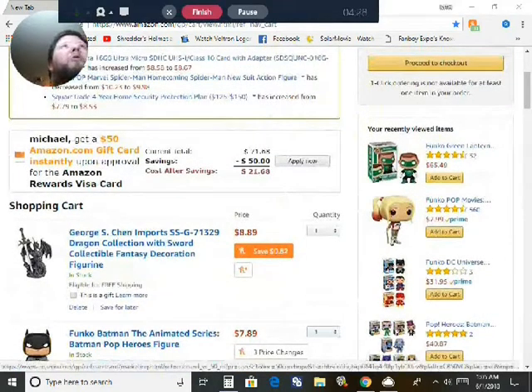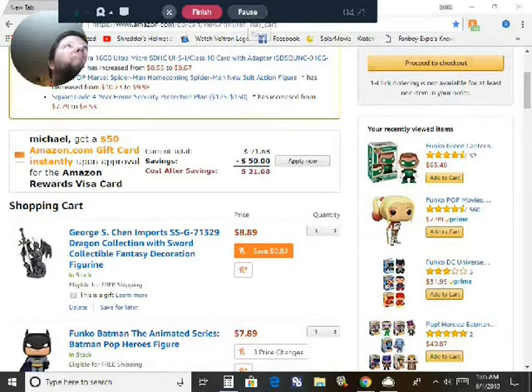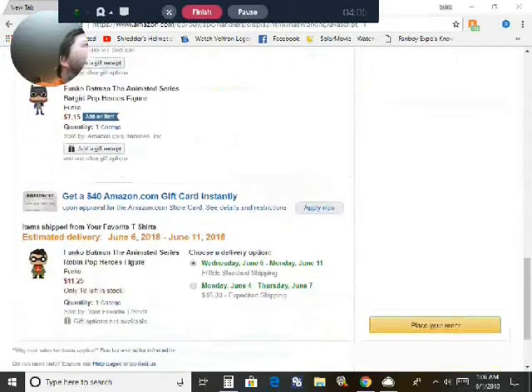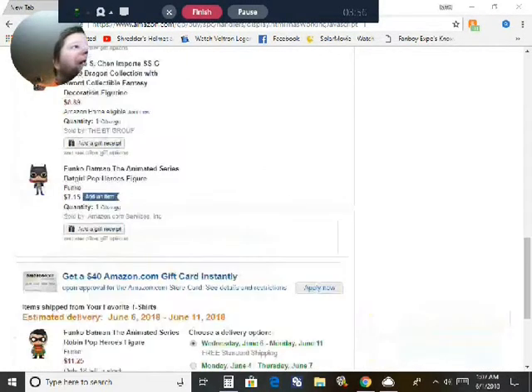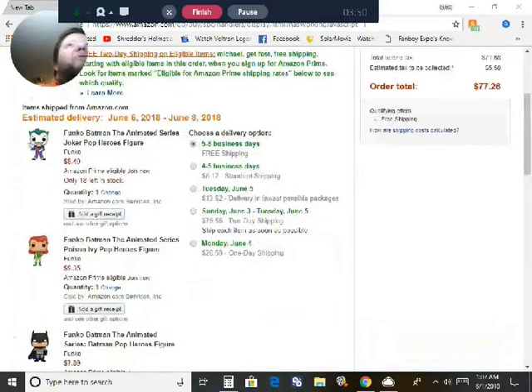Hold on while I go check. Okay, you see the estimated delivery time — the 6th for those, and also the 6th for this, so in 5 days. I don't want to show you my address. It's going to cost me $77.26.